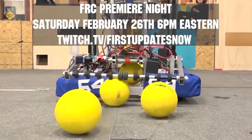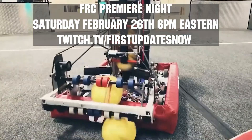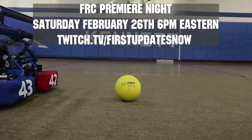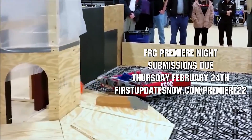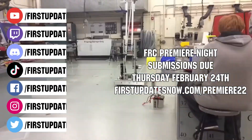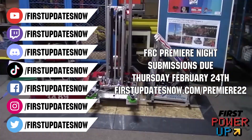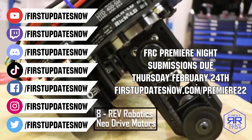Get ready to celebrate your Rapid React build season with Premier Night on Saturday, February 26th at 6 p.m. Eastern at twitch.tv/firstupdatesnow. This year, no matter where you are in creating your robot, submit a 90-second or less video celebrating your build season to Premier Night. Submissions are due by the end of Thursday, February 24th, and you can get more details at firstupdatesnow.com/Premier22.